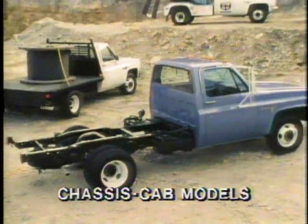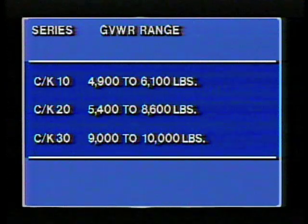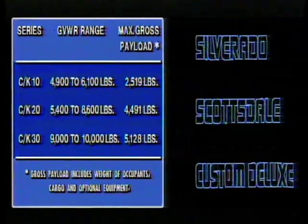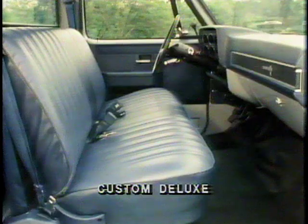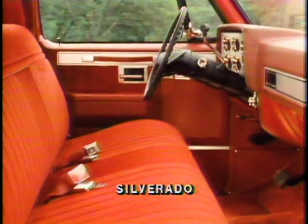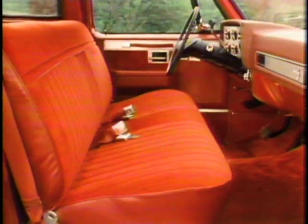Big dually — Chevy's dual rear wheel option — is made for handling big payloads and extra-large trailers weighing up to 13,000 pounds. Chassis cab models can accommodate a wide range of special bodies for specific applications, available with regular, bonus, and crew cabs. There are three series of Chevy pickups with a wide range of gross vehicle weight ratings, handling gross payloads up to 5,128 pounds, and three available trim levels: the standard Custom Deluxe, the optional mid-level Scottsdale, and the optional top-of-the-line Silverado.